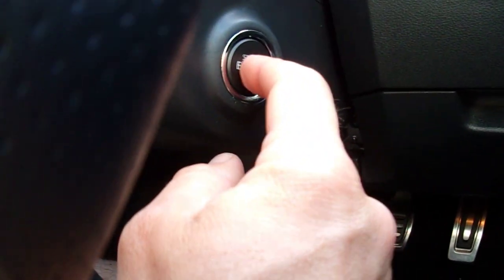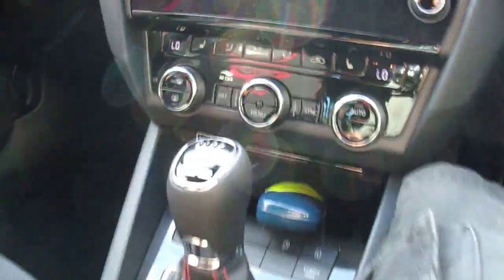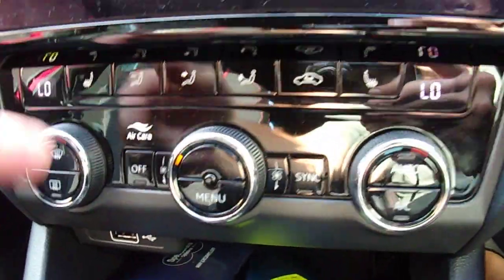There's a push button start rather than the traditional ignition, although you do get the proper handbrake, which I like. Six-speed manual gearbox. And for the winter, you've got heated front seats.